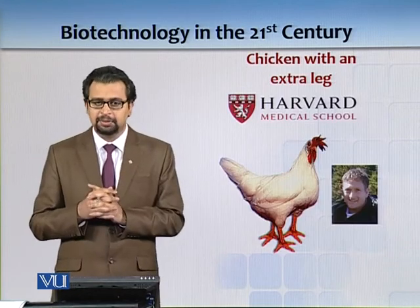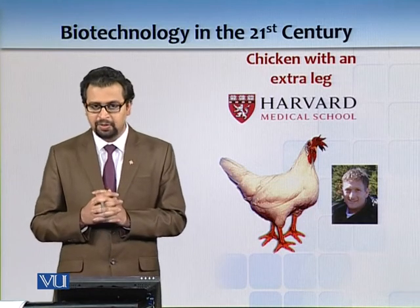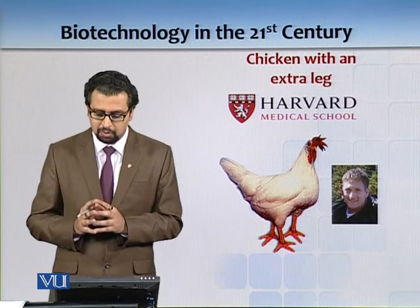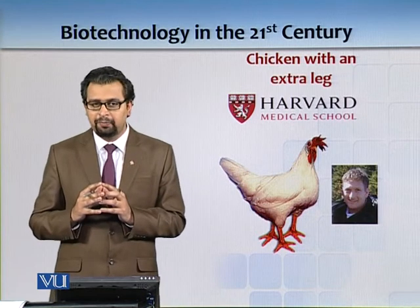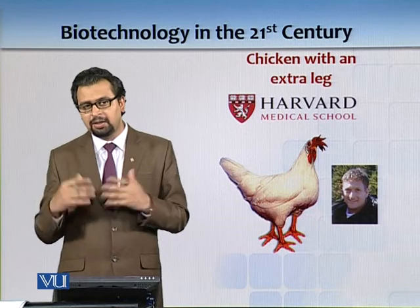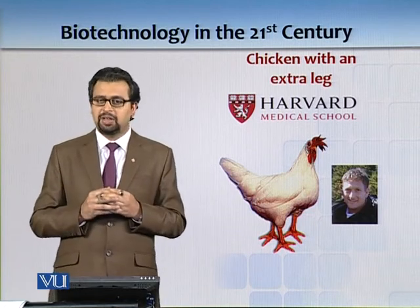But sometimes some things go too far. There is this example from Professor Clifford Tabin at Harvard Medical School — what he is doing is differentiating the wings of a chicken so that they differentiate into another leg. So you can have a chicken with four legs.